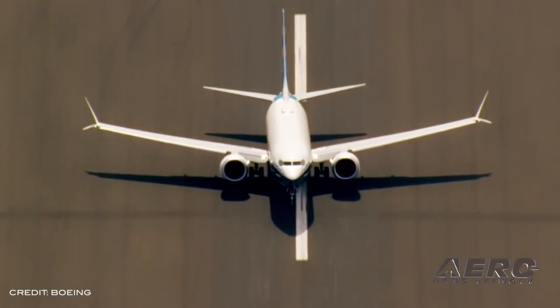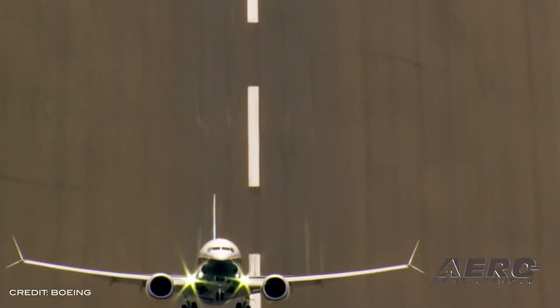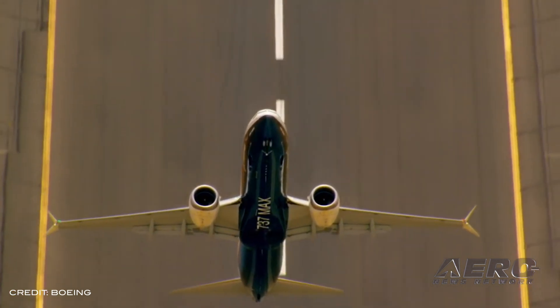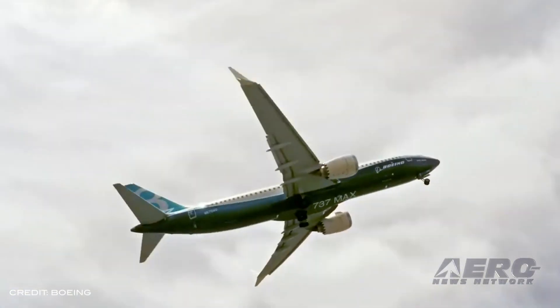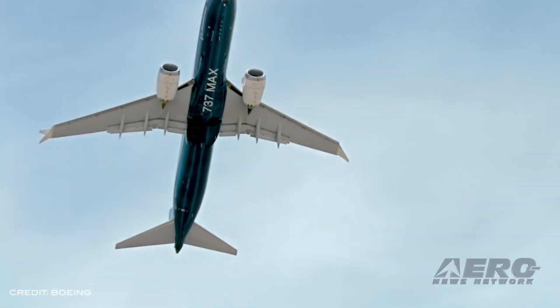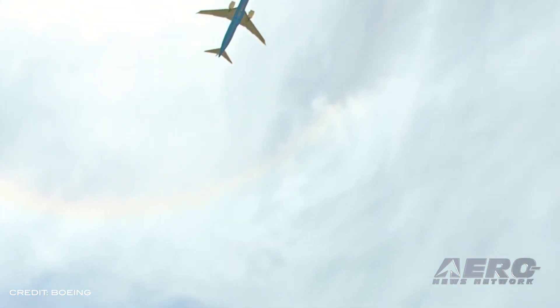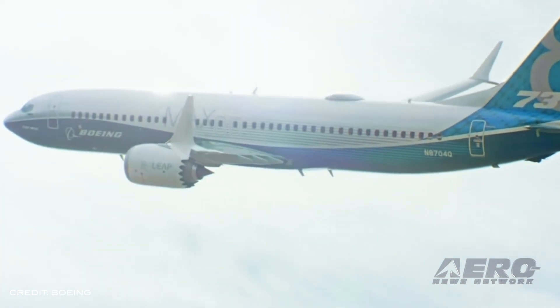January is usually a slow month for airplane orders and deliveries, but Boeing may have set a new standard in the first month of 2020. The planemaker recorded no new orders and delivered only 13 airplanes in January. A year ago, Boeing took orders for 45 commercial jets. The company has never had a zero-order January since its merger with McDonnell Douglas. The slow pace of deliveries is attributable entirely to the grounding of the 737 MAX — until the aircraft is recertified, it cannot deliver those airplanes to customers, and there is such a backlog that it has suspended production of its newest single-aisle airplane.